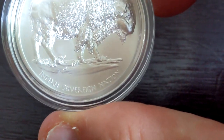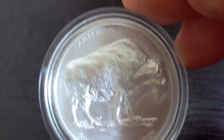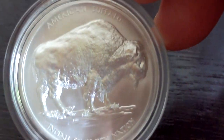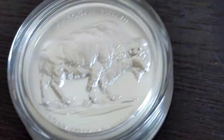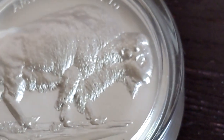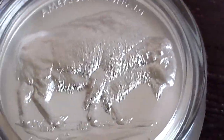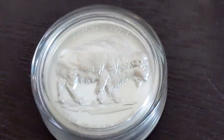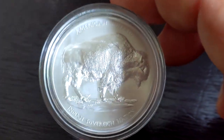On the bottom it says Indian Sovereign Nation, and then up at the top: American Buffalo. And then you have the incredible detail of the buffalo. See if we can zoom in a bit more on the buffalo — that's going to cause it to be more shaky, I apologize. So you see the detail on the buffalo there — absolutely incredible. I did a video earlier where I looked at some modern takes on the generic buffalo round, and this is another one. I will link that other video in the description. I think this is my favorite one so far, but it is pricey.